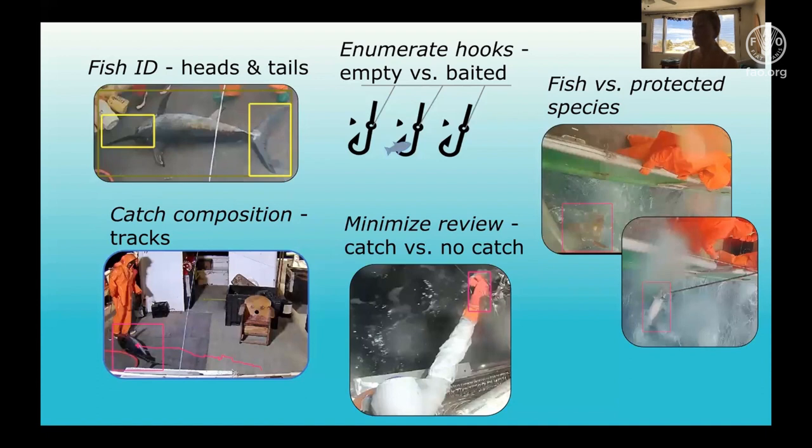Finally, we hope to minimize the amount of review needed by a human reviewer by distinguishing between catch events and hooks with no catch. In the Hawaii longline deepset fishery, there is only about 12 fish caught for every thousand hooks set, so there is a lot of empty footage. This is being done through the annotation of hands and gear with and without catch, and preliminary trainings indicate some success.